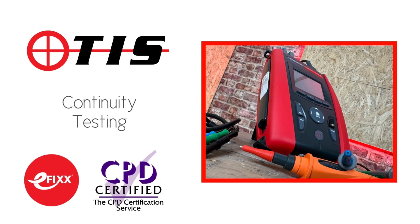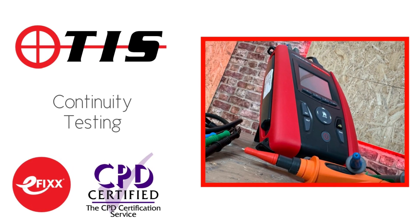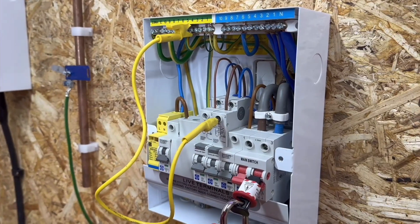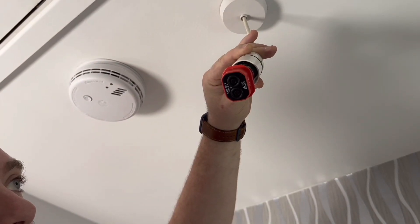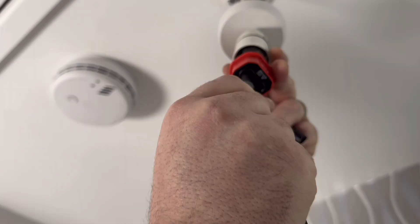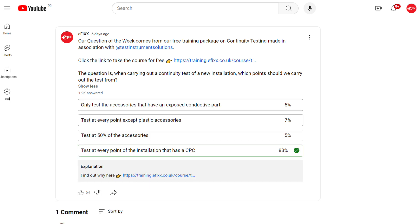Speaking of free training, our latest question of the week was taken from our CPD module on continuity testing, made in association with TIS. Joe Hammond takes you through this critical first dead test from your very first attempts at college through AM2 practice and right up to on-site work. So wherever you are in your electrical journey, there's something in there for you. The question was: when carrying out a continuity test of a new installation, which points should we carry out the test from? The correct answer is: test at every point of the installation that has a CPC.